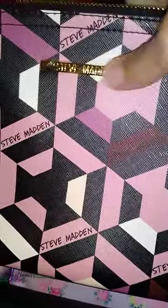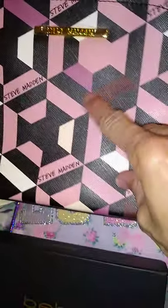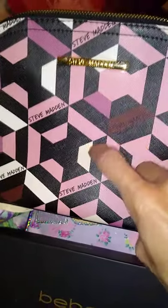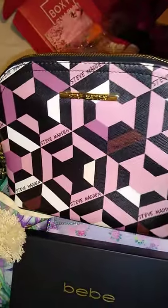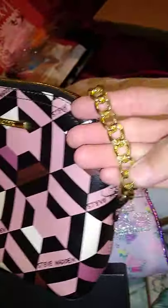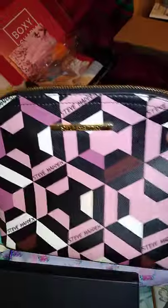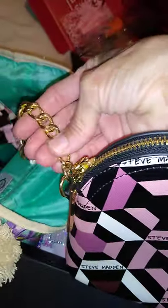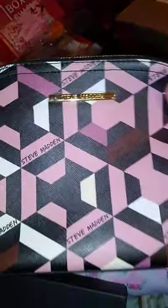Look at this cutie — this is one of my favorite bags. This is a Steve Madden crossbody bag that I love. It's got burgundy, black, hot pink, and baby pink — look at this cute bag. It's got gold hardware on it, and it's got this chain strap on it. I love this little bag.